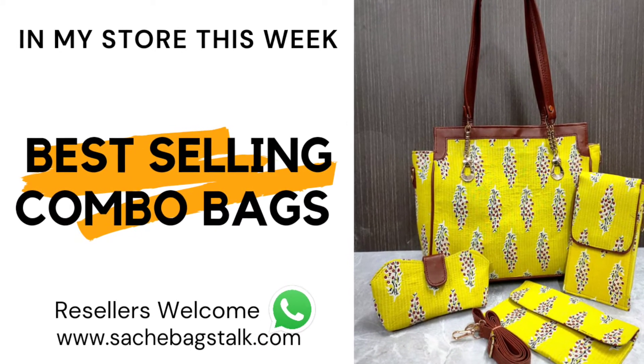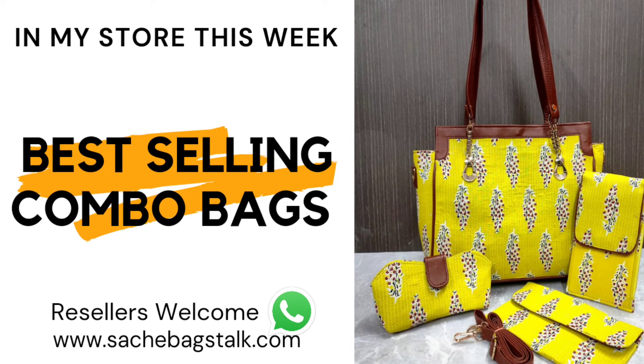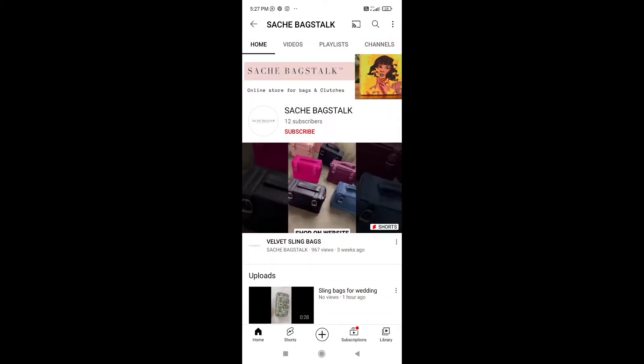Hi friends, welcome back to my channel. Today I have come up with some tote combos and tote bag collections. If you are new to my channel, do not forget to subscribe and hit the bell button to get the latest updates on handbags, clutches, and portly collections. Let's get into today's video.